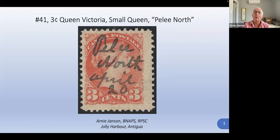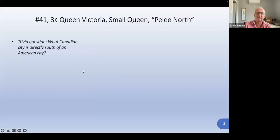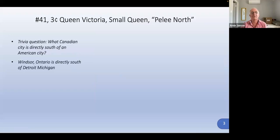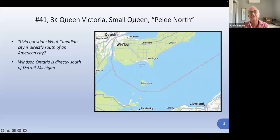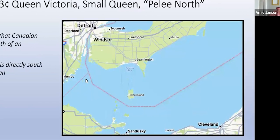Pelee Island is a Canadian island in Lake Erie and it is the southernmost point of Canada. Here's a trivia question: what Canadian city is directly south of an American city? Windsor, Ontario is directly south of Detroit, Michigan. We can see that on this map — here's Detroit and Windsor, and way down here is Pelee Island, right on the border between Canada and the US.